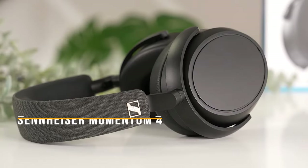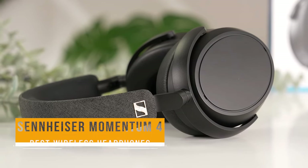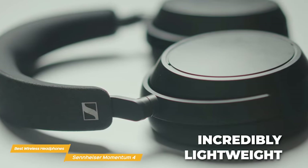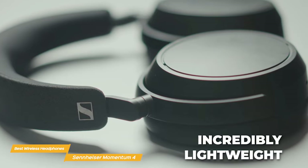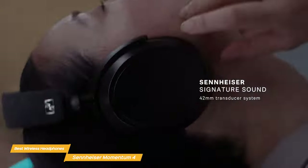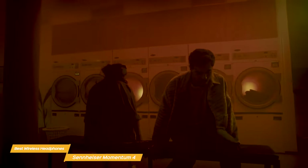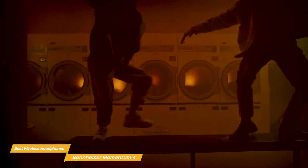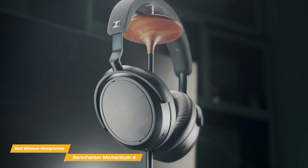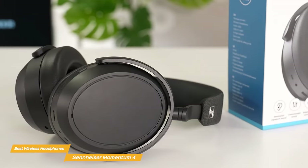Next on my list is the Sennheiser Momentum 4. The Sennheiser Momentum 4 Wireless are premium all the way, with a supremely comfortable and stylish fit. They're incredibly lightweight, so you can wear them for hours on end without feeling any fatigue. But what matters the most is the sound. The Momentum 4s feature Sennheiser's signature sound, with deep and punchy bass, clear and detailed highs, and a spacious and immersive soundstage. Whether you're listening to music, watching a movie, or playing a video game, the Momentum 4s will deliver an exceptional audio experience.